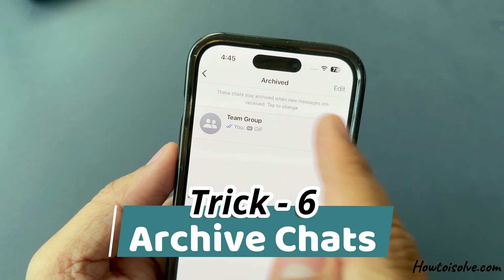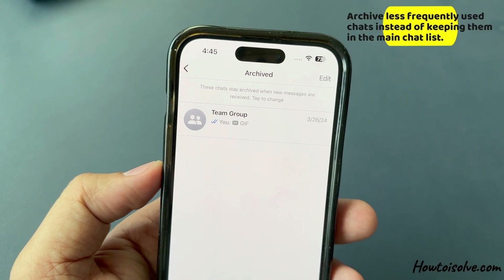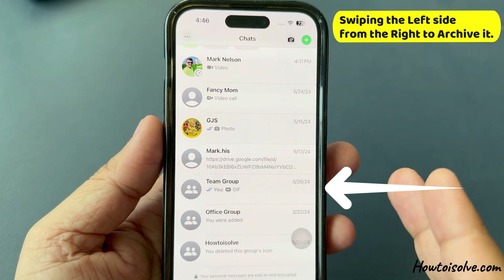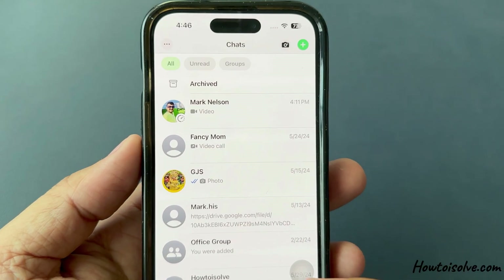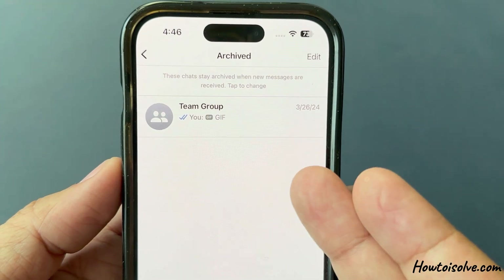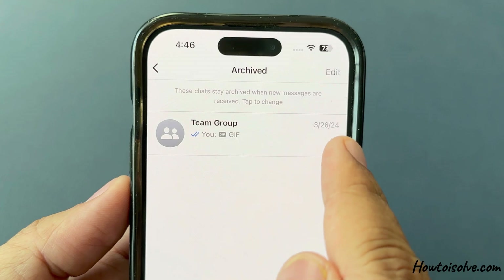Trick number six: archive chats. Archive less frequently used chats instead of keeping them in the main chat list. For example, swipe left on a chat to archive it. Scroll down and tap on Archived to see all your archived chats. This keeps your WhatsApp chat screen clutter-free. You can also swipe left to unarchive a chat.